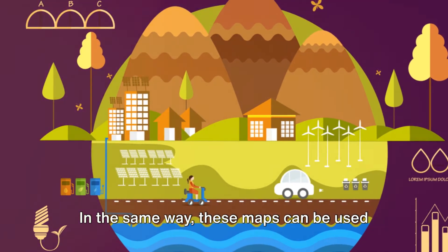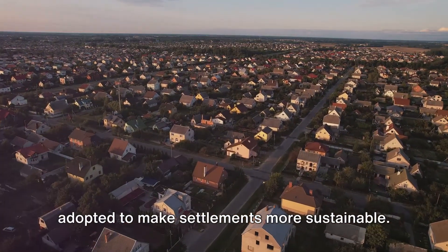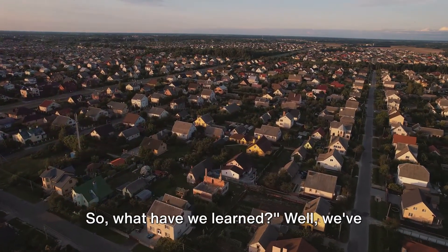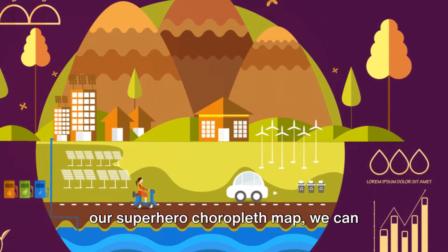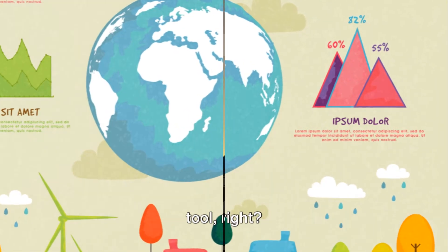In the same way, these maps can be used to illustrate the environmental impacts of human settlements and the practices adopted to make settlements more sustainable. Maps can be a powerful tool in understanding and addressing the challenges of human settlement. With the right tools like our superhero choropleth map, we can visualize complex issues and work towards solutions. After all, every superhero needs a super tool.